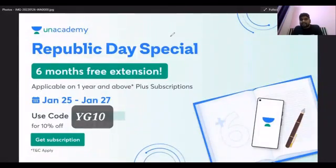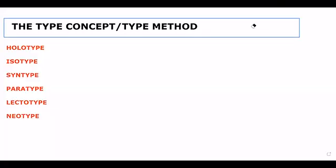The links for the CSIR NET subscription as well as the GATE EC subscription are given in the description of the video. Let's start with the topic. Hello everyone, welcome to the YouTube channel Botany for All. In today's video we are going to discuss the Type Concept, also called the Type Method, from Plant Systematics or Plant Taxonomy.